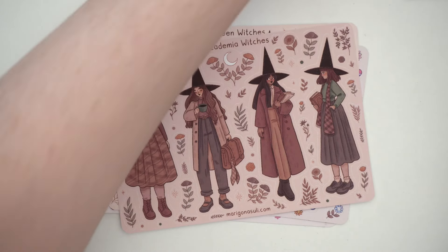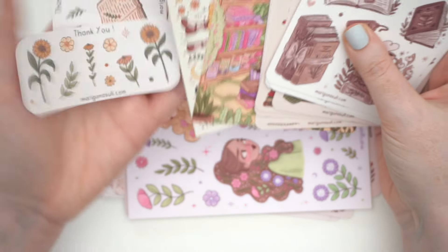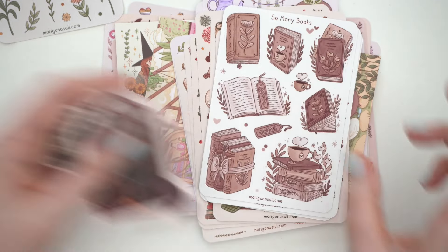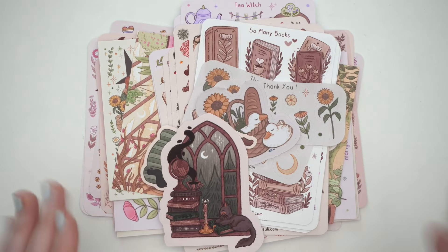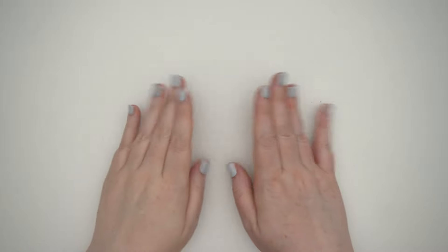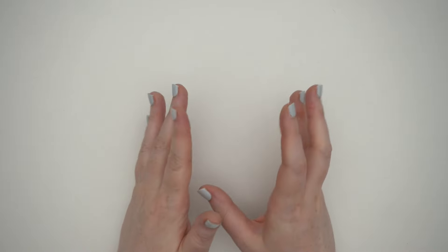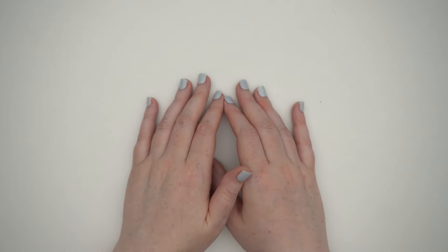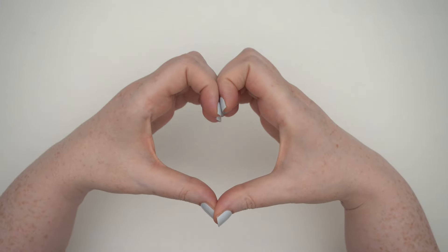So that's all the bajillion sheets I got from Marigona Suli — you should definitely check her out. I bought from her website although she's also on Etsy. Since she's in Germany, it was easy for me to purchase and have it shipped to Finland. I can't wait to do some reading journal spreads with them. Okay, that's everything for this haul — I hope you enjoyed it! There'll be a lot more journaling content to come, including a Scribble Prints Co sticker haul. I hope you enjoyed this and I'll see you next time! Bye bye, I love you!